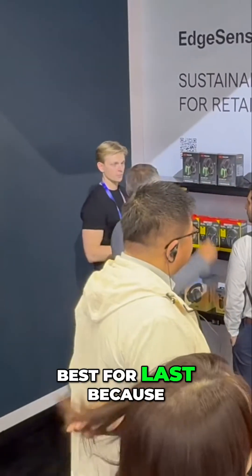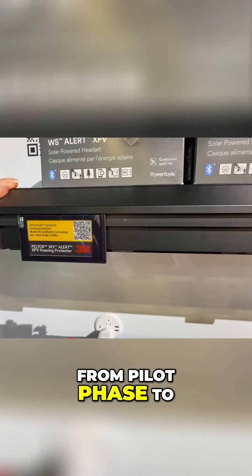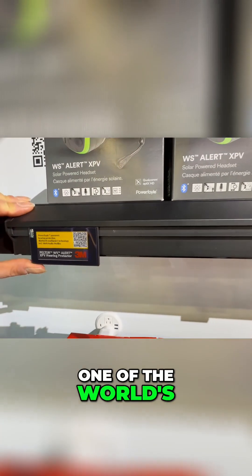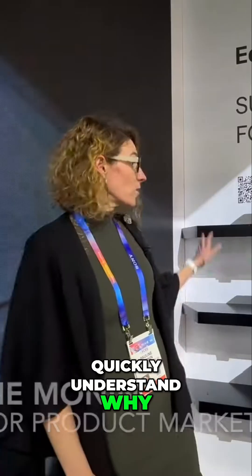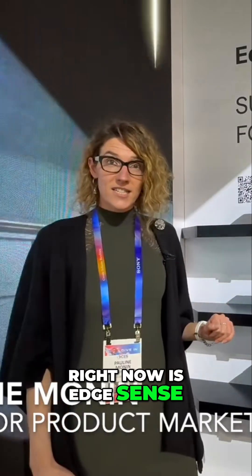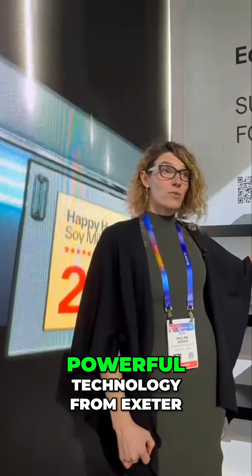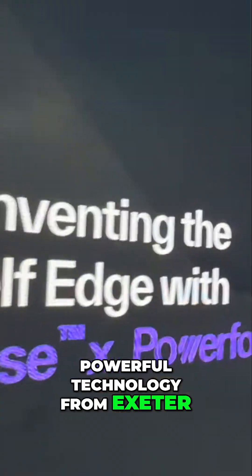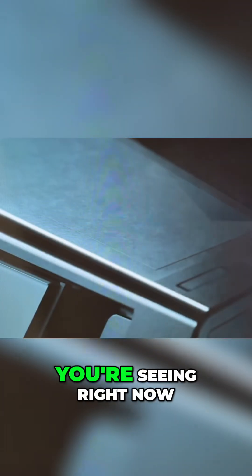We've saved our best for last because this technology has gone from pilot phase to full scale rollout with one of the world's largest retailers. What you're looking at right now is Epsense. The version we have here integrates the powerful technology from Exogen that harvests light in stores and is able to recycle that light to bring power to digital shelves like you're seeing right now.